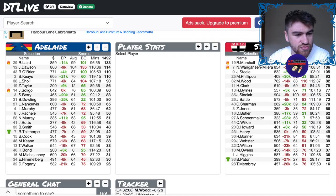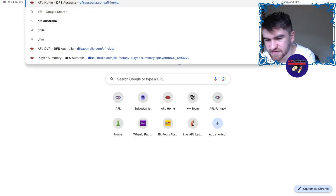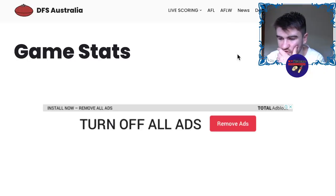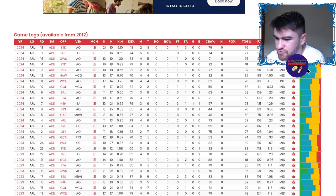Rory Laird was the top scorer for Adelaide with a 1-3-3. He was pretty decent with 31 touches and 13 tackles, which lends itself to a decent amount of CBAs — 15 out of a total of 19. He really did have a lot of on-ball time. A lot of his disposals were on the left-hand wing, which is a little bit weird. Checking his heat map, it doesn't really change too much.